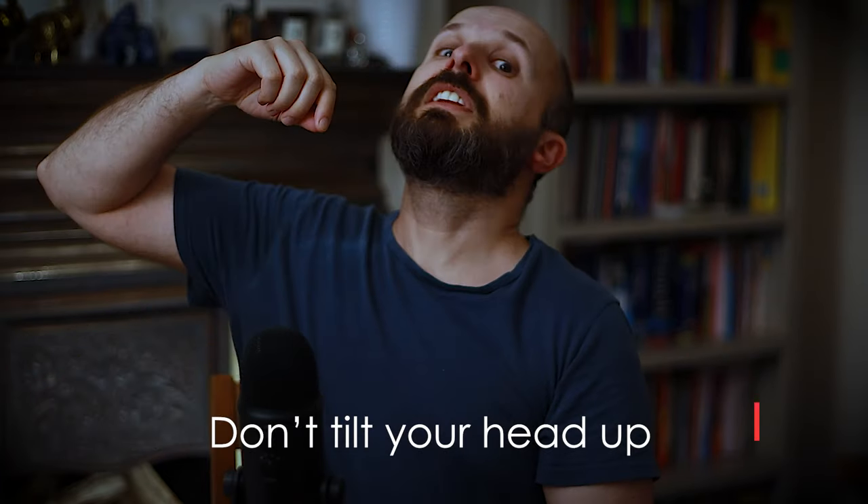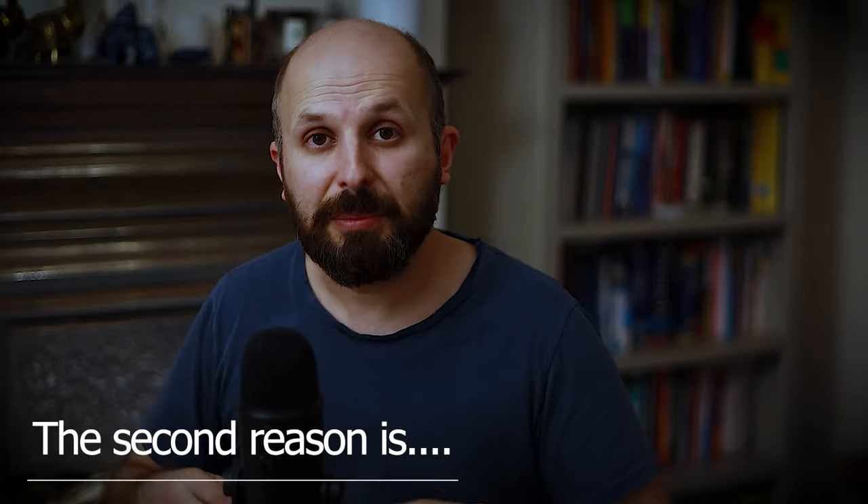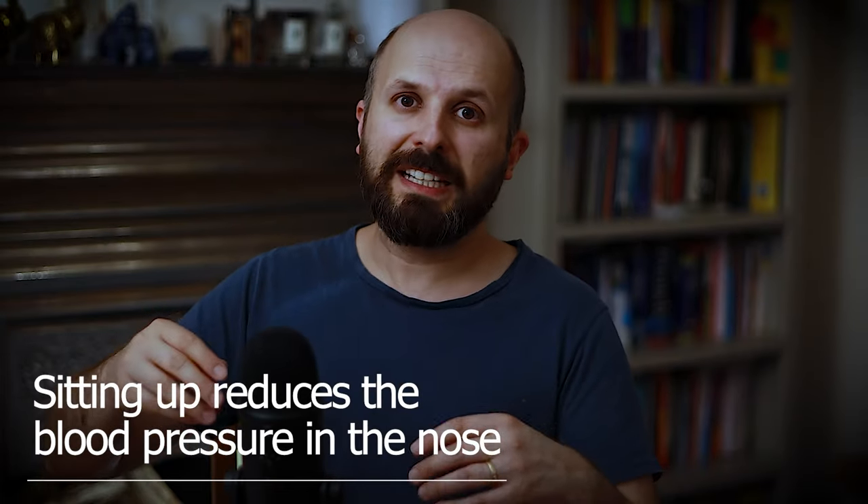You should lean forward and put your head down. You shouldn't tilt your head back because the blood will go down the back of your throat and you'll start choking. The reason you sit up is also because the heart has to pump blood up into your nose, so blood pressure subtly goes down. If you're lying down, or your head is between your knees and your nose is lower than your heart, it's much easier for blood pressure to go up, so you're trying to keep blood pressure down in your nose.